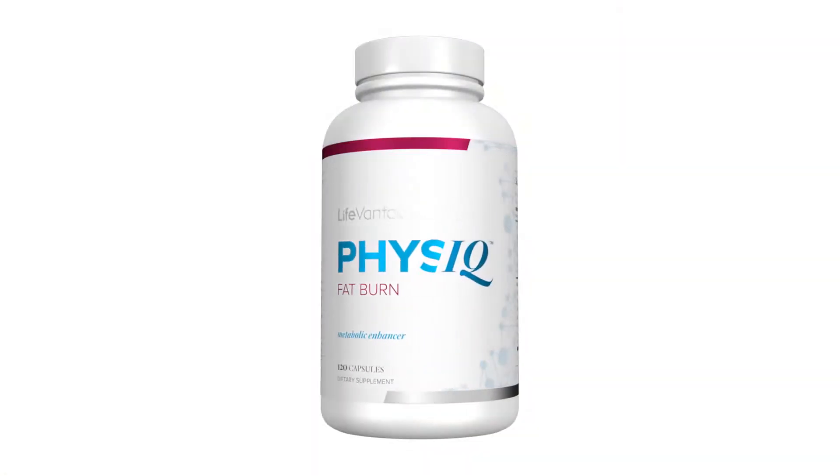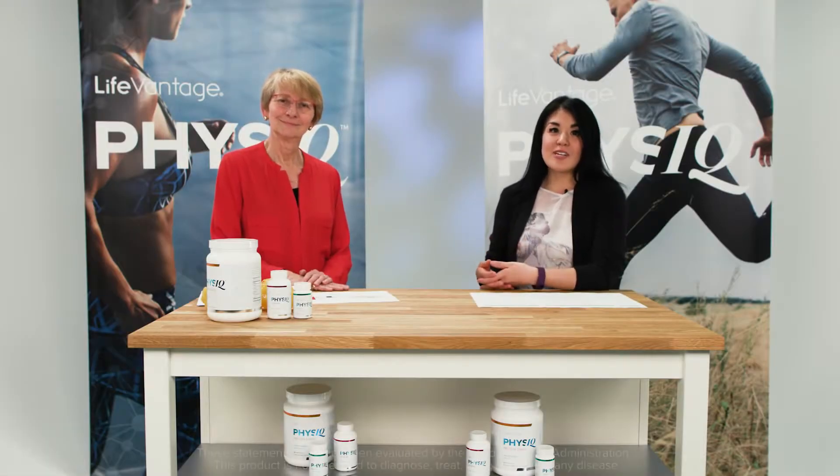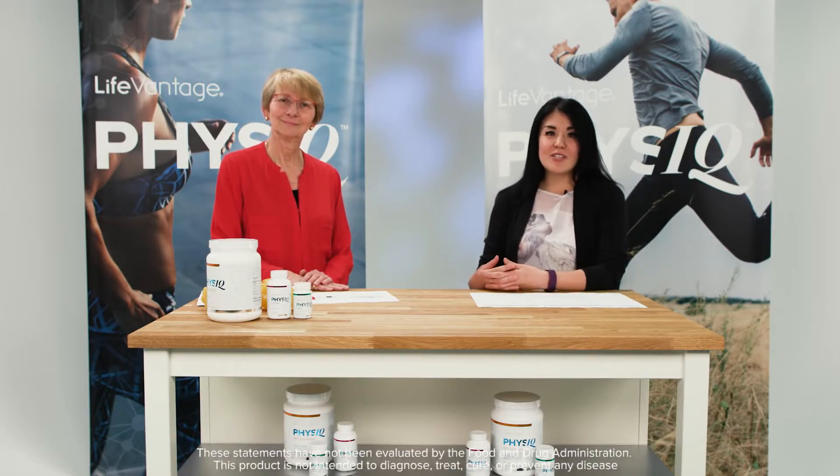That's the Physique Fat Burn, which combines the wisdom of nature with the reliability of science to help you shed unhealthy pounds. Thank you for joining us for this edition of LifeVantage Labs. If you have any additional questions on Physique Fat Burn, please visit us at LifeVantage.com, where you can download our FAQs. Don't forget to watch us next time as we go over the Physique Protein Shake.